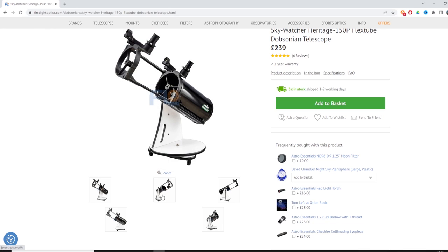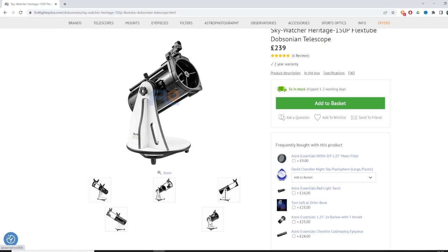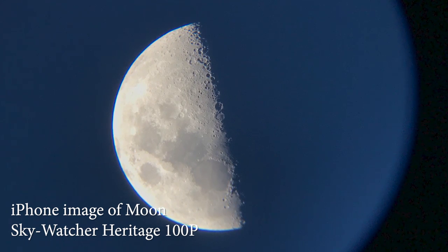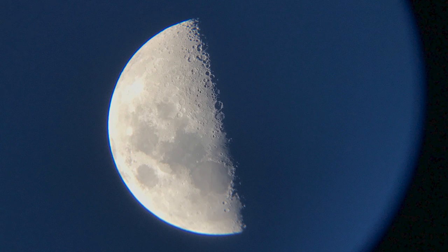The Heritage 150p is currently available from First Light Optics for £239, which is a really good price for just starting out in this hobby. I know that might sound like a lot of money, but astronomy is an expensive business. Of course, you've got the 100p and 130p below that which are cheaper — if budget is tight, go for one of those. I've got the 100p and I can't recommend it enough. I've had some really great views of the Moon, Jupiter, some moons, and Saturn — you can see the rings and the Cassini division. I can't describe the feeling of seeing Saturn through a telescope for the first time. It's absolutely amazing.